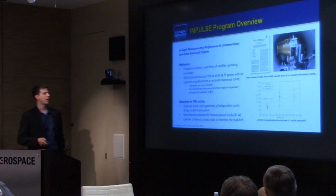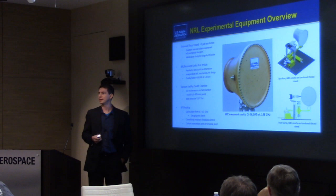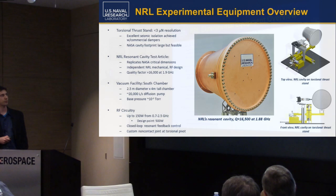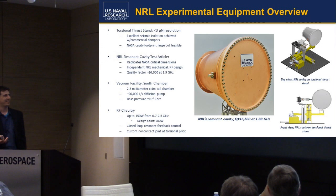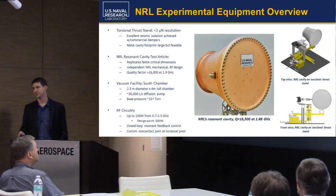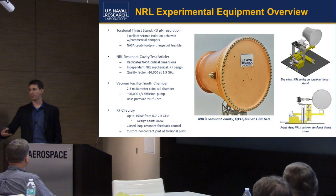I only have about 15 or 20 slides, so this should be a little bit shorter. As far as our experimental equipment goes, we test on a torsional thrust stand. Right now, less than three micronewton resolution — that's a moving target number, and everyone defines it a little differently. It's also a little different day to day and test condition to test condition. When we quote this number, we typically mean an RMS oscillation in the force value that we measure, and that's after you try to account as best you can for things like thermal drift.